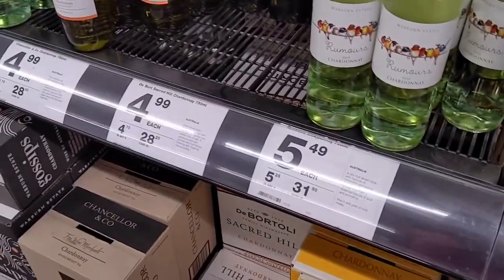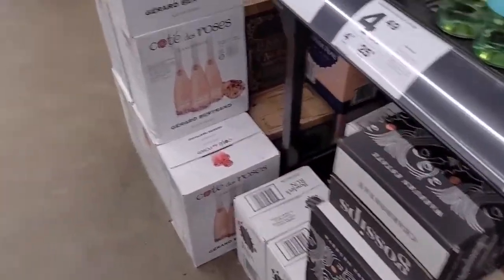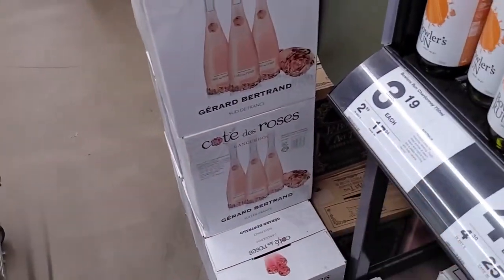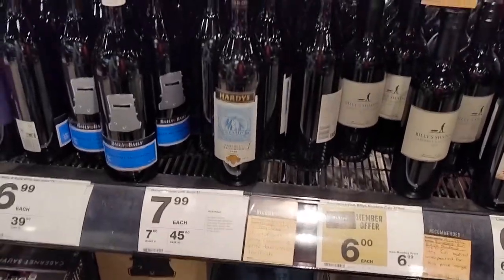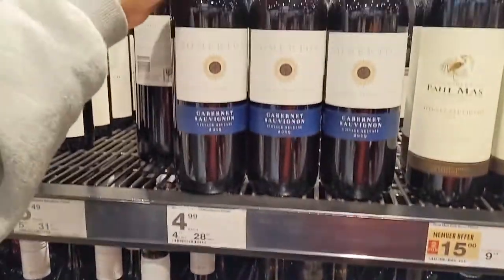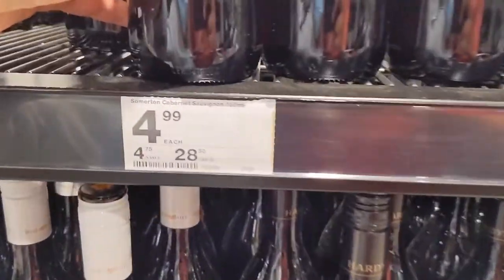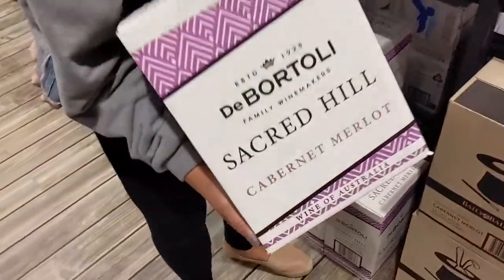$4.99, $5.49 — actually, if you buy in bulk you get a discount. $2.99 if you buy in bulk — woohoo!